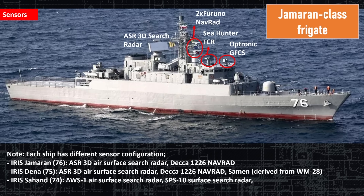Each ship also has a different sensor configuration. The Gemaran has the ASR 3D air search radar and the DECA 1226 nav radar. The Dina has the ASR 3D radar with the DECA 1226 and a Saiman radar, which is derived from the WM-28. The key takeaway is that all four ships constructed so far, even though they're the same class, have very different weapon and sensor configurations.